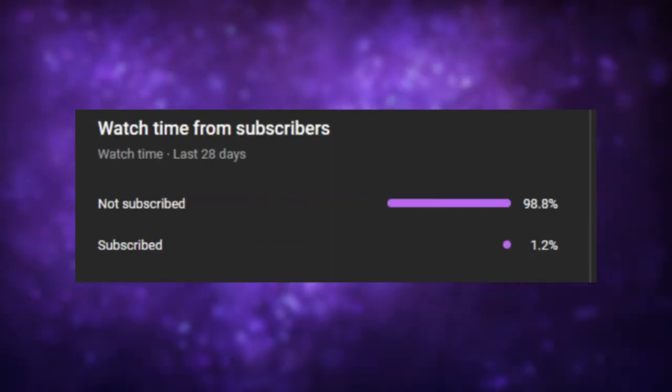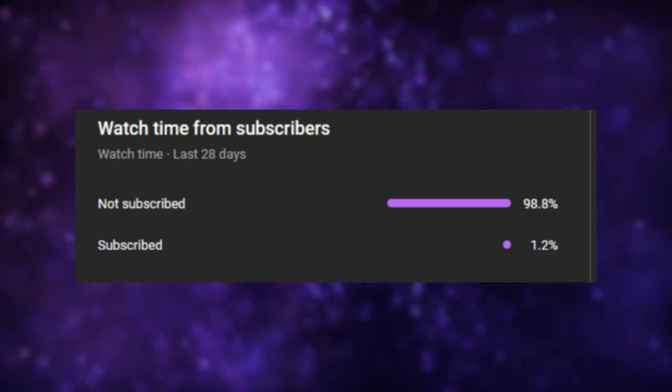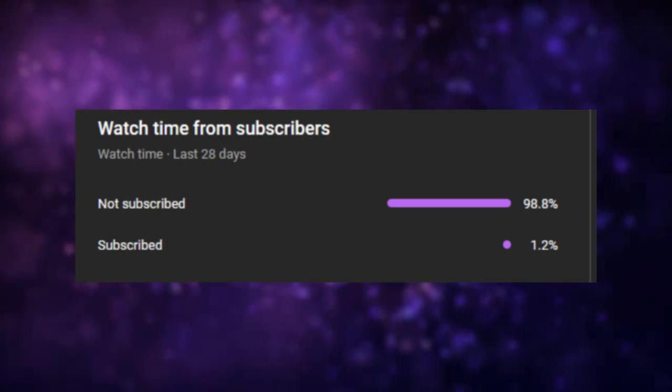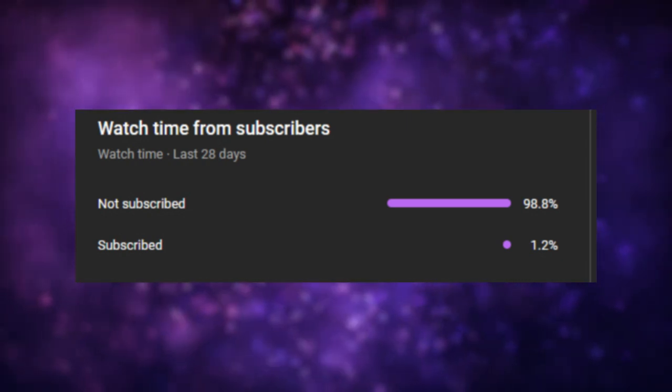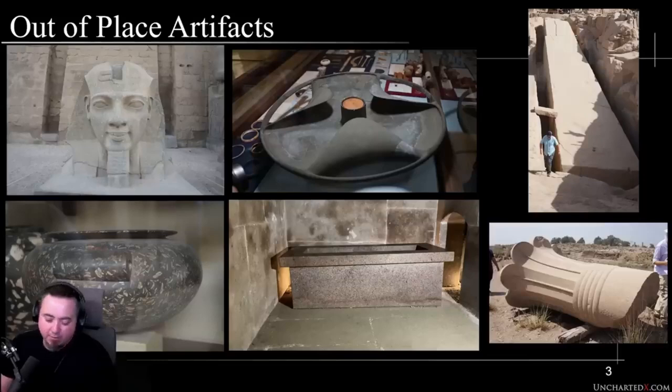Before we get into it, if you are not subscribed and you are part of that 98.6 or 98.8 percent, I would appreciate it if you click the subscribe button, or just press a like on this video. More videos like this are coming soon, so clicking that bell will get you notified when a brand new video is released. Without further ado, let's get into it.